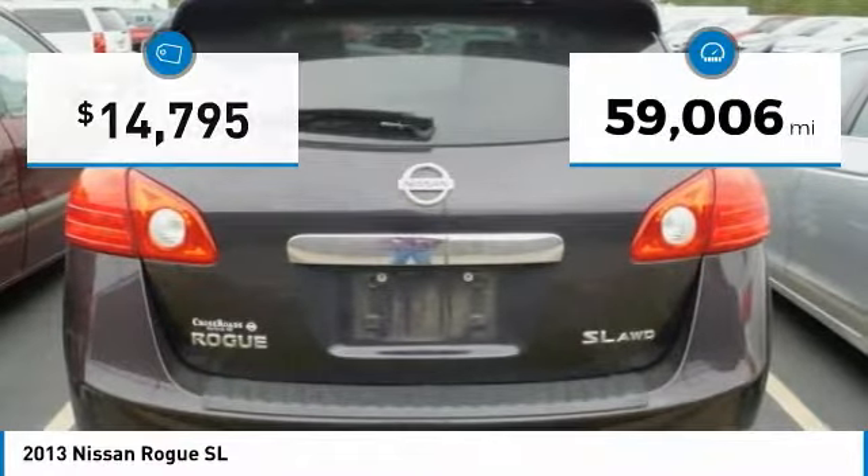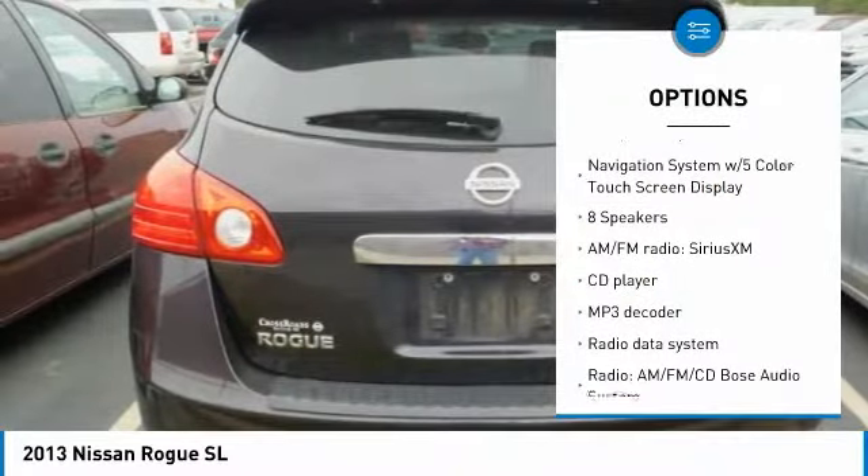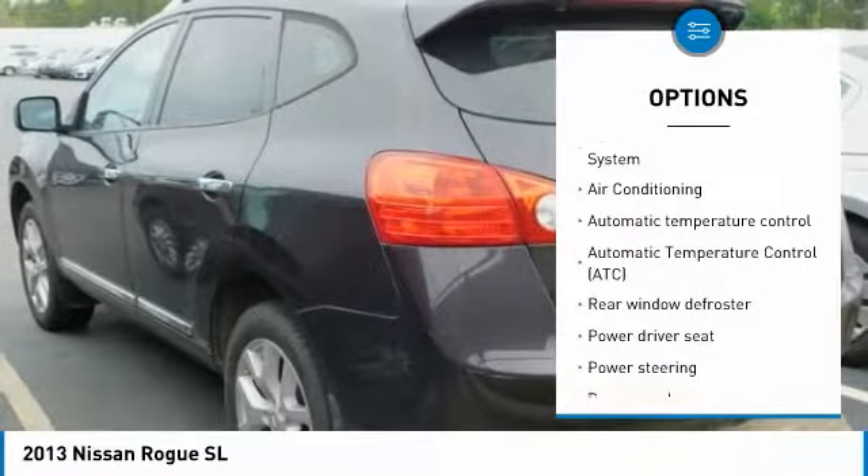This vehicle has less than 60,000 miles. Here are some of this vehicle's great options: traction control, navigation system, air conditioning, dual airbags, leather wrapped steering wheel, and navigation package.